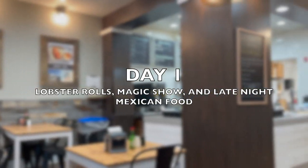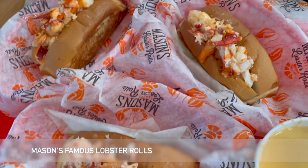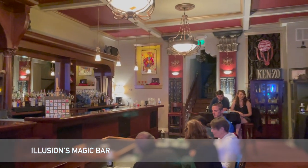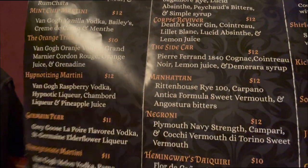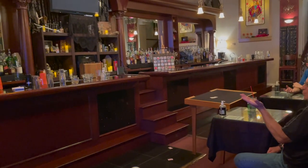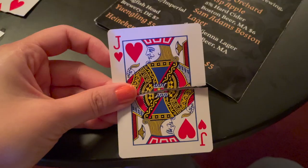We got to Baltimore in the evening at 6 PM and went straight to Mason's Famous Lobster Rolls for a quick bite before our 8 PM magic showing. I absolutely loved this show — it was super entertaining and funny, and Spencer, our magician, did a great job at engaging with the guests. He was in the quarterfinals of America's Got Talent.